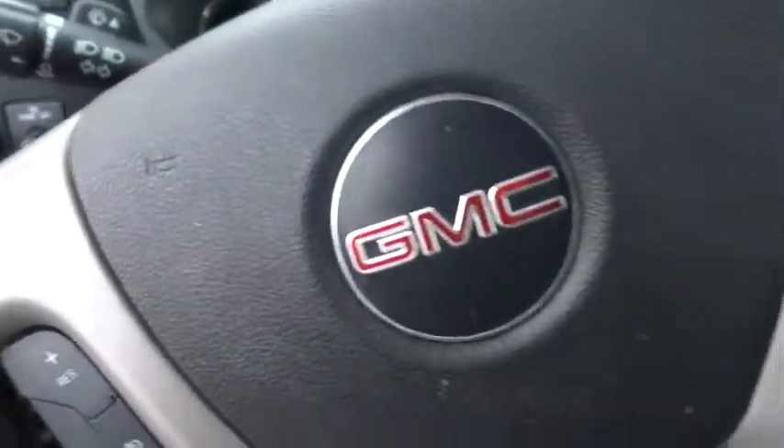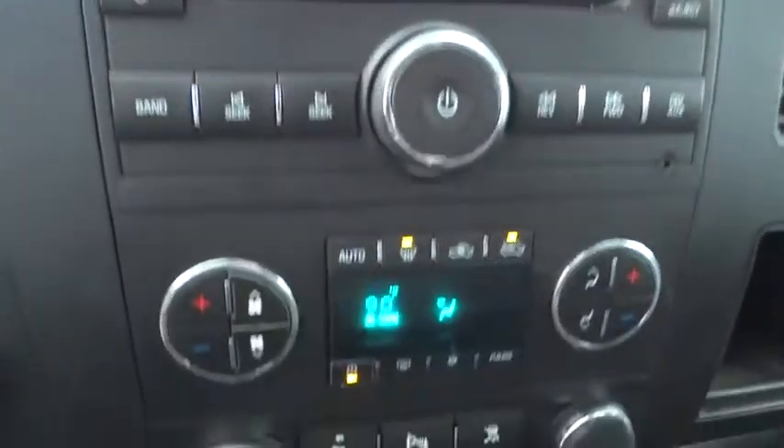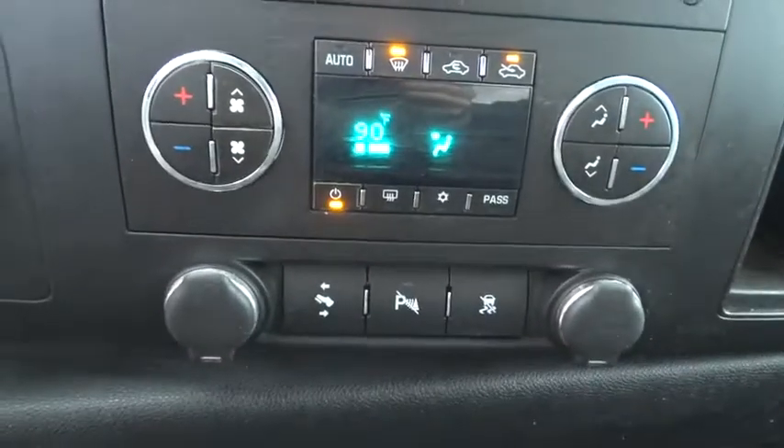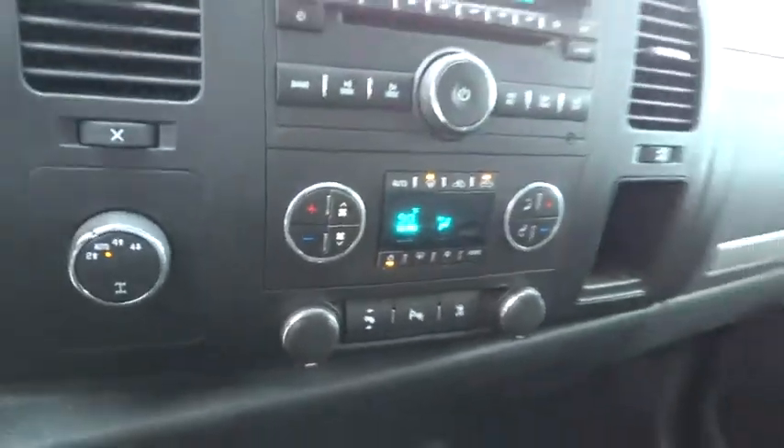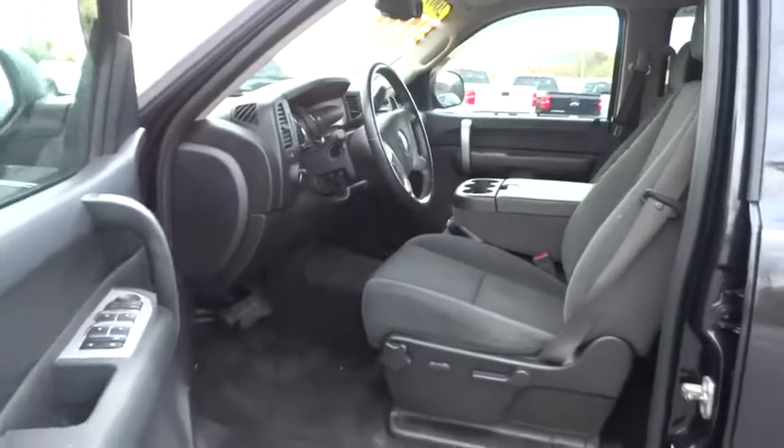Four-wheel drive, cruise control, floor mats, AM-FM stereo radio, CD player, MP3 player, passenger airbag, power windows, power door locks, chrome wheels, intermittent wipers. Take this vehicle for a spin and see why so many shoppers are now proud owners.